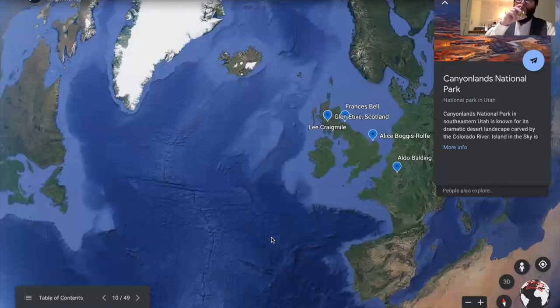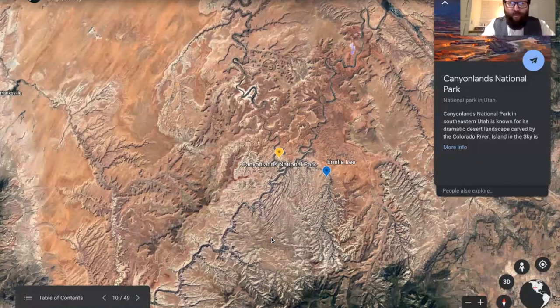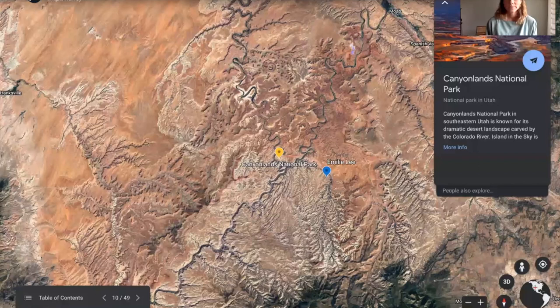We're going to come back to the US to a slightly different climate and pull up Emily Lee. Very quick introduction: Emily studied illustration at RISD before studying at GCA — Grand Central Atelier — with Jacob Collins, before moving back to California.